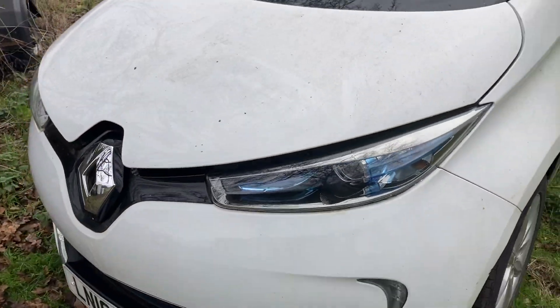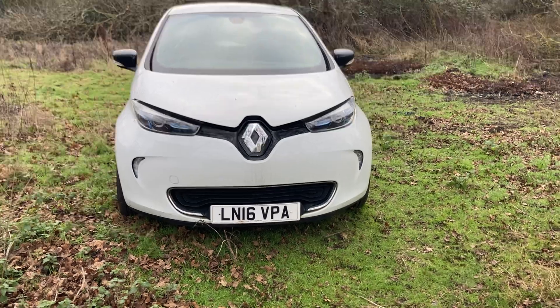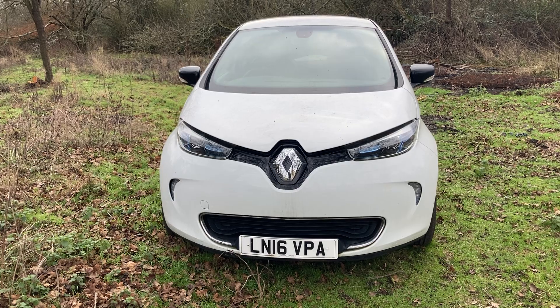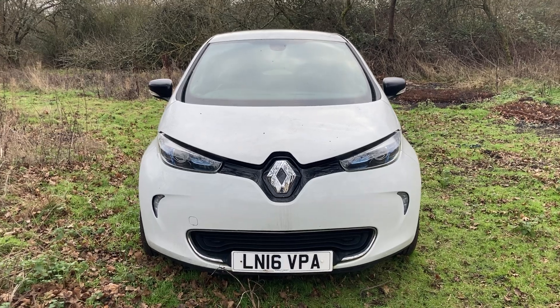It's mainly a feature on Renault Zoes, and only available on this model up to 2019 — the ZE 22 and ZE 40. From 2020 onwards on a Zoe it doesn't exist. So we're talking about up to 2019 Renault Zoes basically.